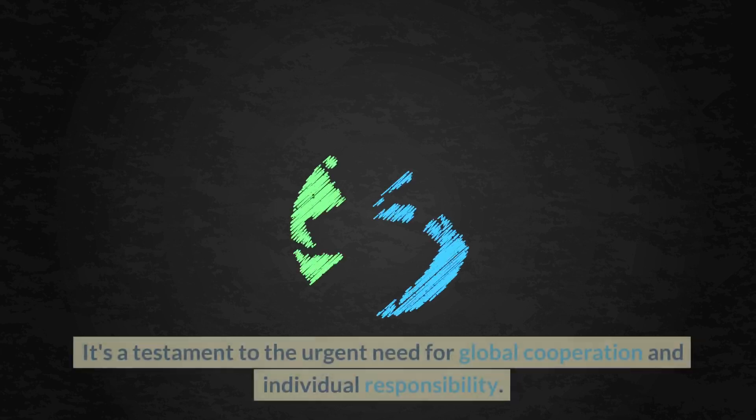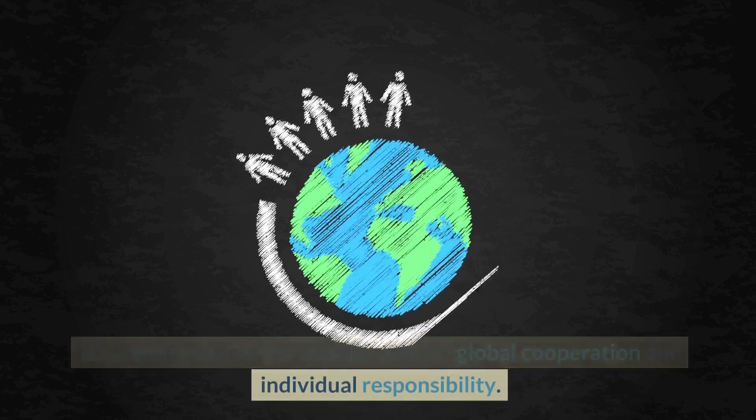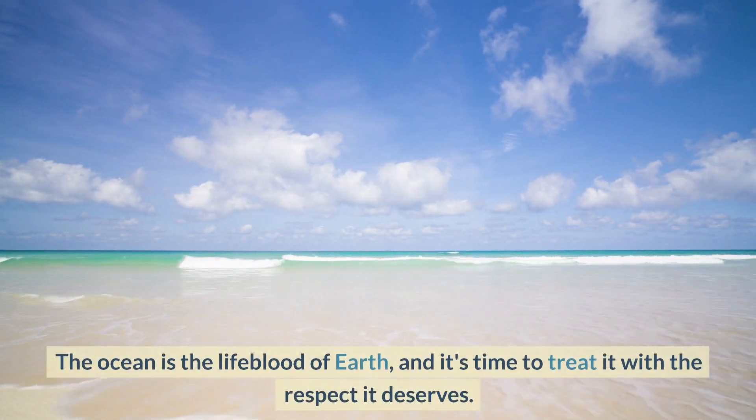The Great Pacific Garbage Patch is a disaster that can no longer be ignored. It's a testament to the urgent need for global cooperation and individual responsibility. The ocean is the lifeblood of Earth, and it's time to treat it with the respect it deserves.